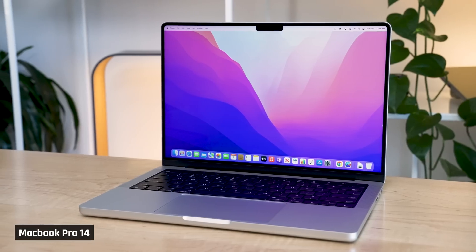All right, folks. I wanted to hop online and give you an update on how the new MacBook Pros with M2 have turned out, specifically the 14-inch, as that's the form factor I've been using the most.